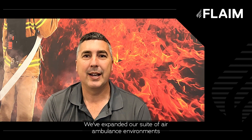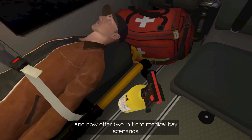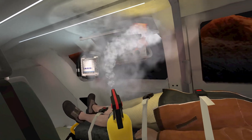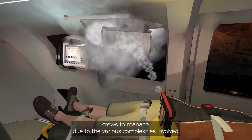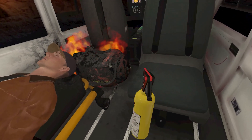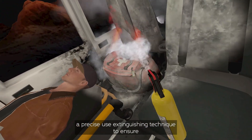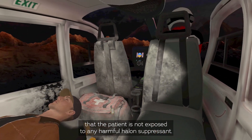We've expanded our suite of air ambulance environments and now offer two in-flight medical base scenarios: a medical equipment fire and a medical bag fire. Both of these incidents can be extremely challenging for flight crews to manage. The medical bag fire in particular requires the precise use of extinguishing technique to ensure that the patient is not exposed to any harmful halon suppressant.